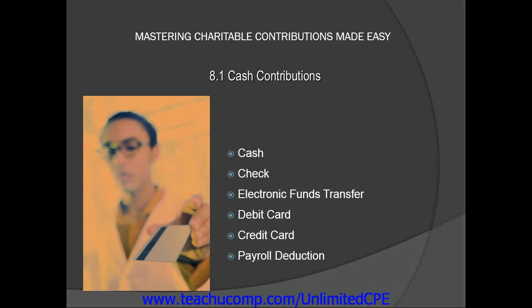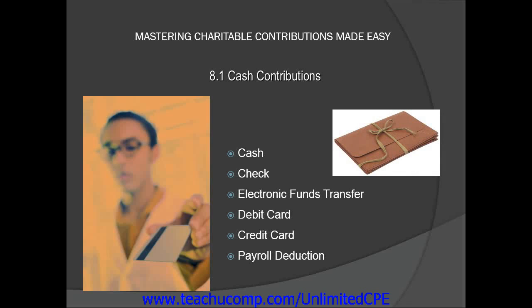In order to claim any cash contribution, one of the following types of acceptable proof must be kept: a bank record that shows the qualifying organization's name as well as the date and amount of the contribution, or a receipt or other written communication from the qualified organization showing the date and amount of the contribution.